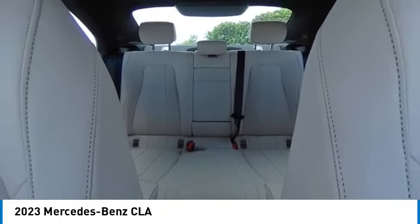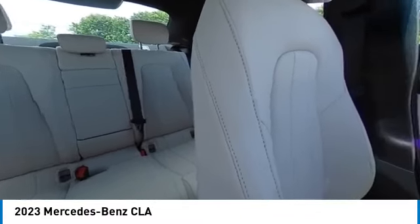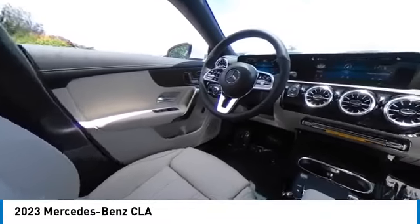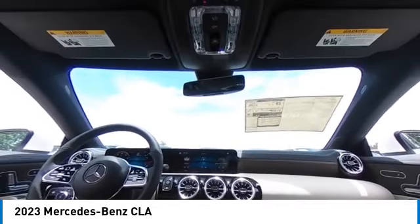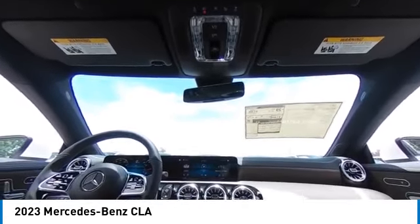Wouldn't you look great in this vehicle? Stop in today and see for yourself. Thank you.